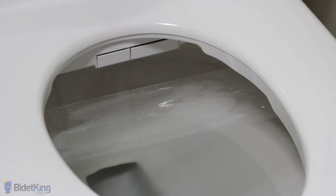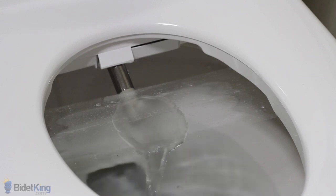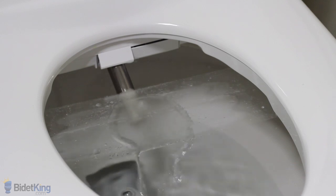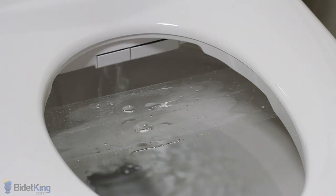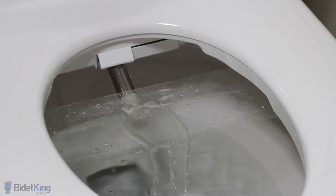The Bliss bidet features a single stainless steel nozzle for the three different wash functions. First, we see the rear wash function with adjustable nozzle position. We can also pulse the water stream and make the nozzle oscillate back and forth for more thorough cleansing. As the nozzle retracts, you will notice water dripping from its base — this is the nozzle's self-cleaning function as it rinses itself off before and after each use.